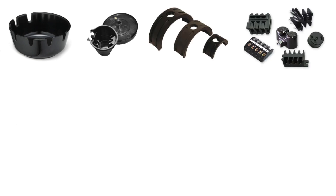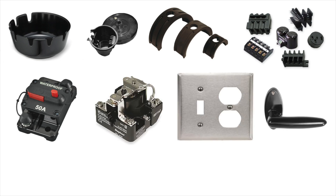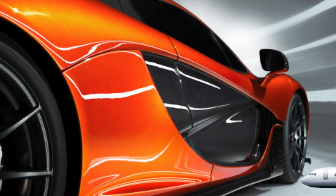Thermoset plastic is used to make ashtrays, transmission components, valve covers, electrical bobbins, circuit breakers, electrical relays, switch plates, handles, kitchen knobs, and motor housings. A lot of stuff. We also mix it with carbon fibers to form composites that make up large parts of new cars and airplanes.